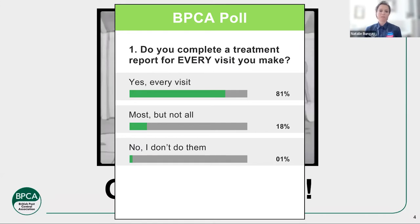81% of you say yes, every single visit. And hopefully that includes visits that aren't just because you put pesticide down — hopefully it's regardless of what you've done, even if you've just gone and done a survey and you're waiting for other visits to happen or your customer to accept the survey. Everything you're doing, you should be recording. Only 1% of you don't do treatment reports at all. I'm glad you've logged on today — hopefully I can convince you that you should be doing them and why it's important, whether you're a business or an employee.